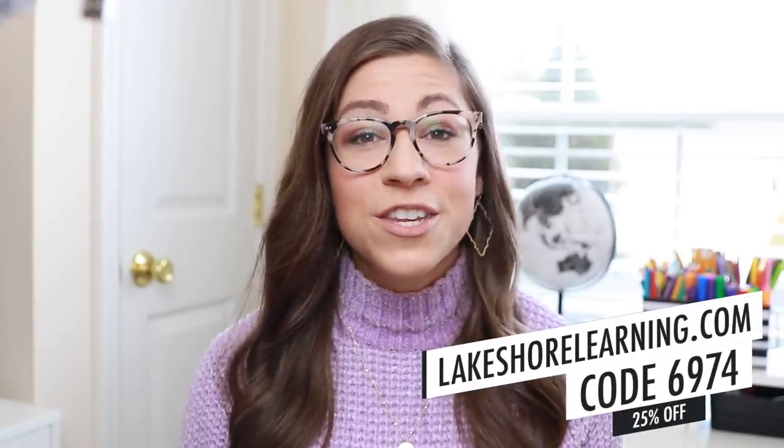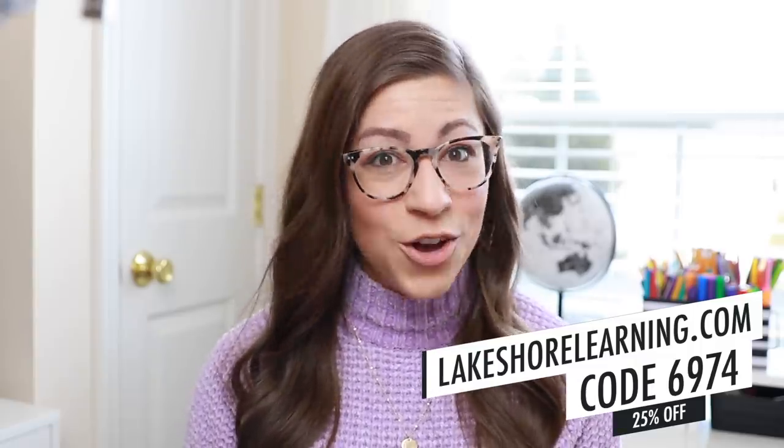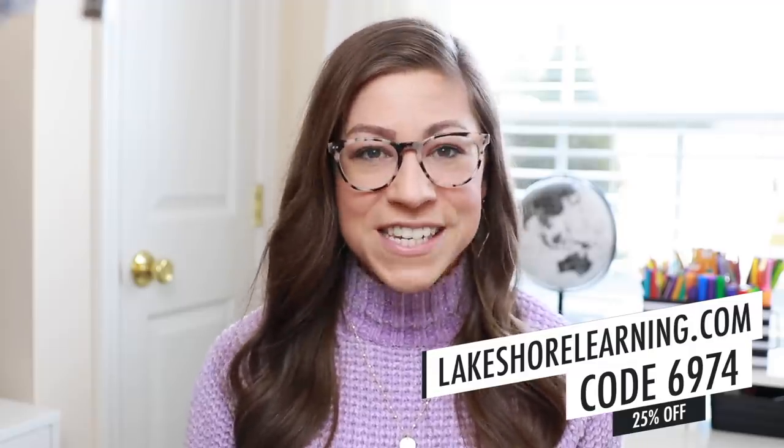I do want to start by thanking Lakeshore Learning for sponsoring this video. I have been working with Lakeshore for three years now and I've been using their products since I was a student teacher in college. I love that their products are actually created by former teachers, so they're exactly what teachers want and they're extremely durable, so you get your money's worth. I also have a coupon code for you all — use code 6974 to save 25% on any single non-sale item. That code can be used in stores or online and all the details will be down in the description box.